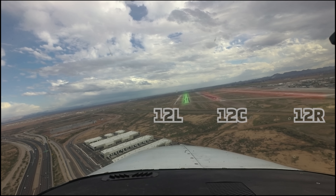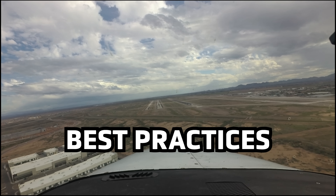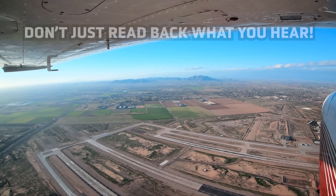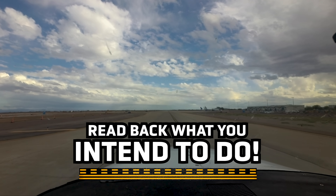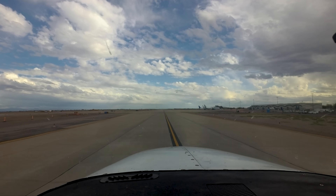Several tips and techniques may help you avoid costly and dangerous mistakes at Phoenix Mesa Gateway and at any other busy airport. Tip 1: Not only read back what you hear, but what you intend to do, and read back all runway, taxiway, and hold short instructions. This will go a long way in helping to reduce the number of wrong surface operations.